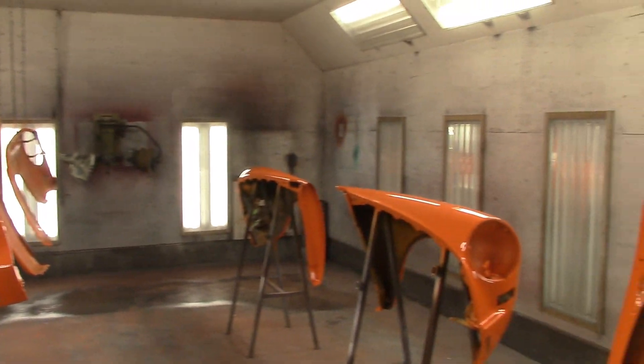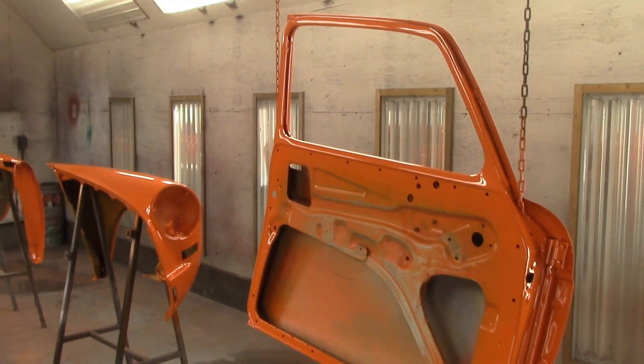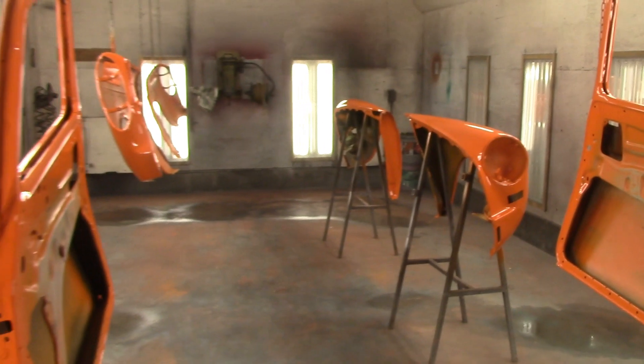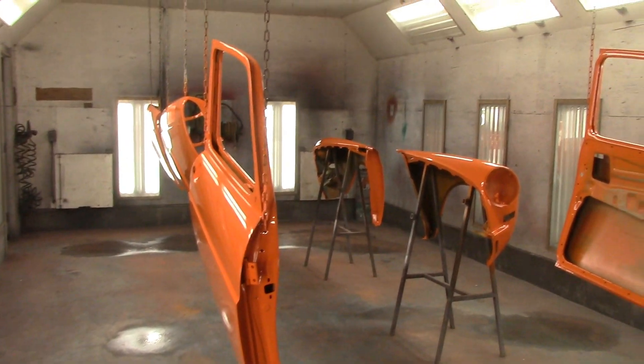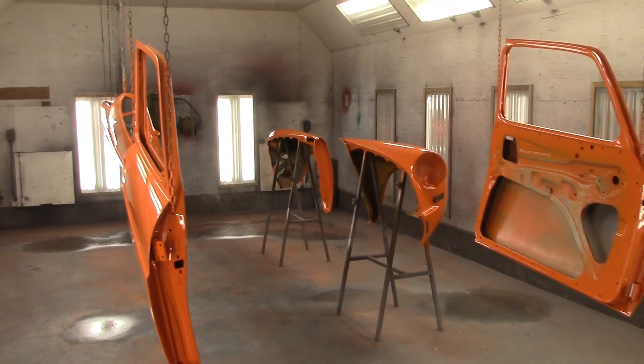I do not have a paint booth at my house - this is the paint booth I do have, and it is 15 minutes up the road from my place. That's the only thing I don't have. One day I will have a booth, but right now it's all okay because I don't mind driving 15 minutes.